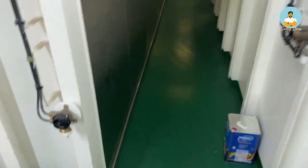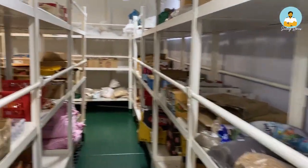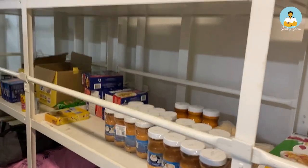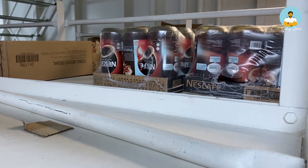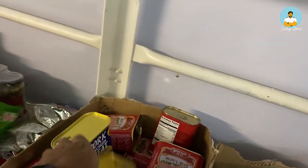Now I'm inside the dry provision store. All the raw materials, spices, and dry food are kept here. There are creamers for coffee, cornflakes, biscuits, muesli, vinegar, oil, jam, butter, and lots of other stuff. Everything comes in bulk. There is also pork meat, sardines, and chicken meat — all sorts of things.